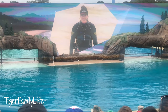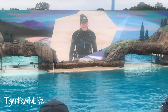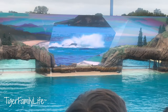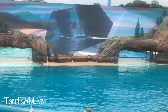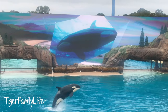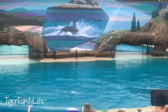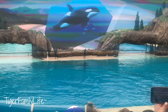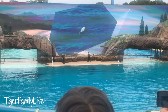Welcome to SeaWorld's Orca Encounter. My name is Caitlin, and I'm so honored to introduce you to this intriguing and majestic animal. There's nothing quite like seeing a killer whale up close and learning about them and their natural behaviors. We hope this Orca Encounter gives you a better understanding of these amazing animals and all that they represent.